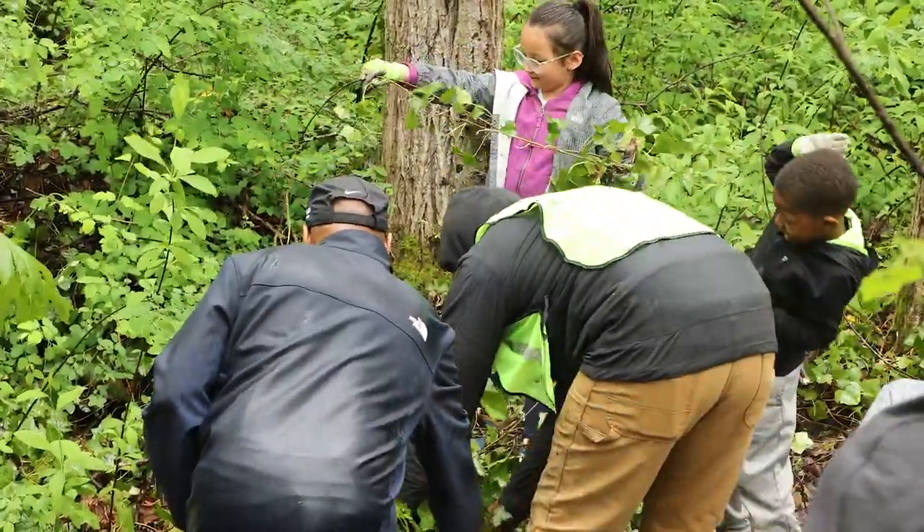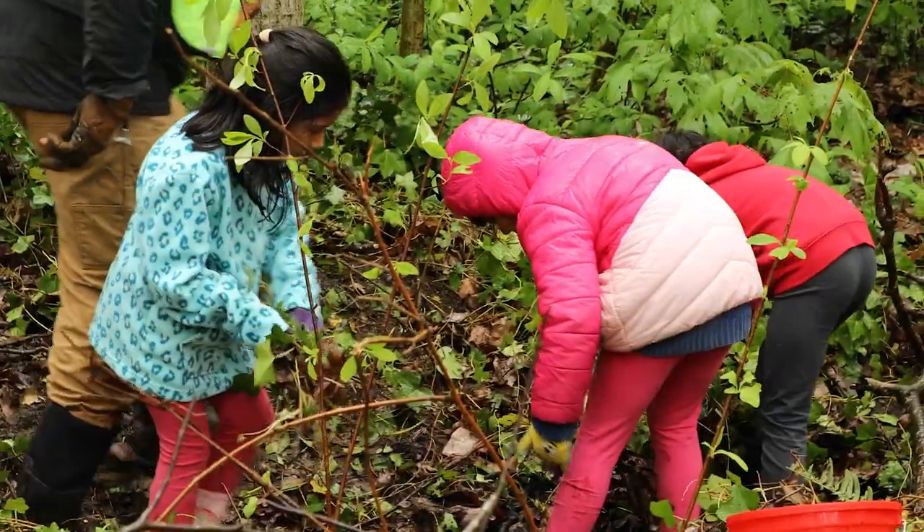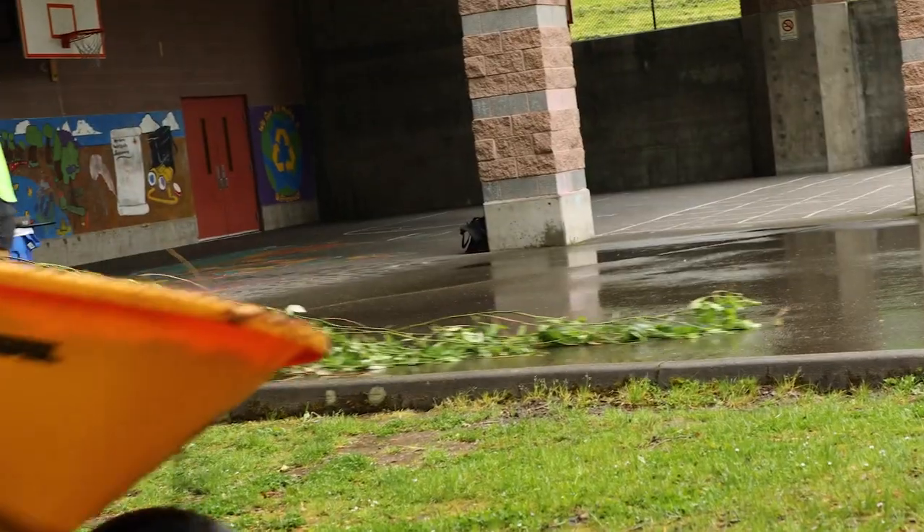It's muddy everywhere. They're pulling ivy out of the dirt, reaching down and getting the roots under the dirt and pulling it out. We're putting it in bags and taking it out of the wetland space to open up opportunities for other plants to grow.